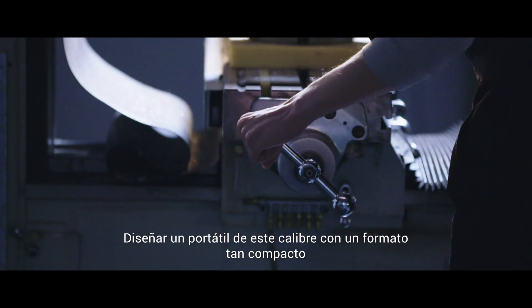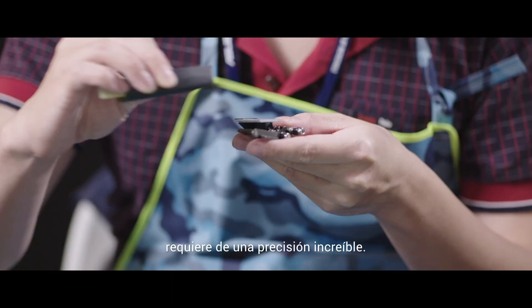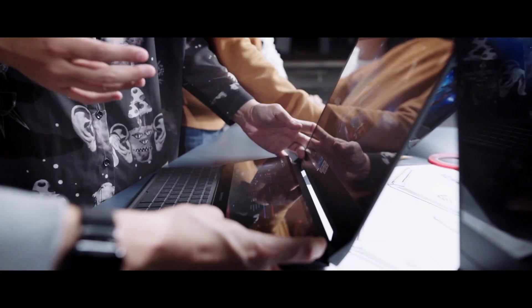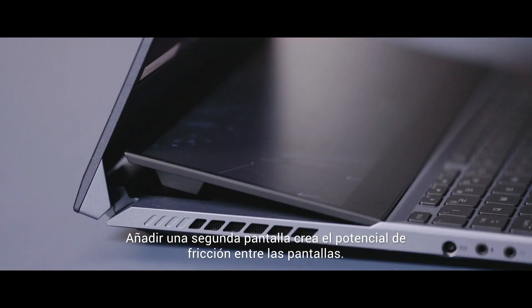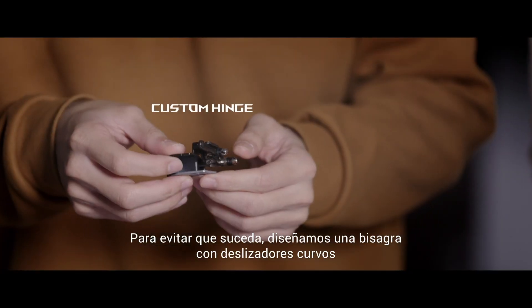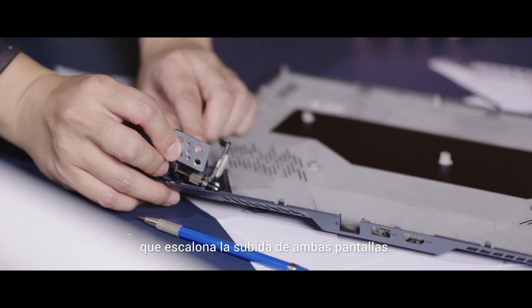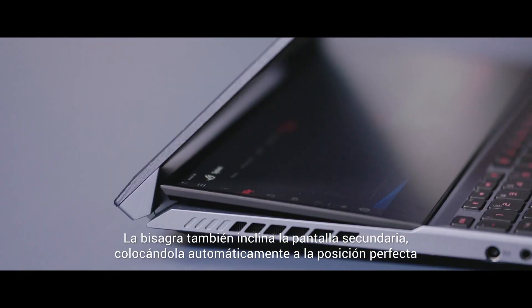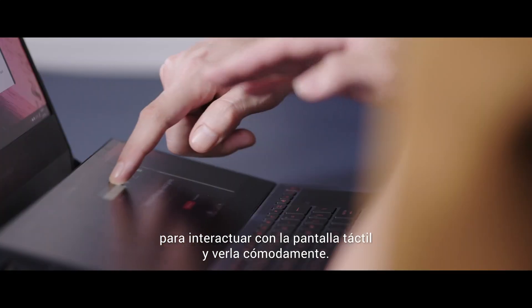Designing a laptop of this caliber in this compact form factor takes incredible precision. Every millimeter matters, every ounce counts. Adding a second screen creates the potential for friction between displays. To eliminate that, we designed a custom hinge with curved sliders that staggers the rise of each screen. The hinge also tilts the secondary display, automatically moving it to the perfect position for comfortable viewing and touchscreen interaction.